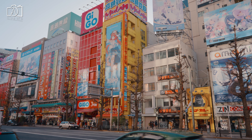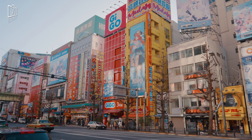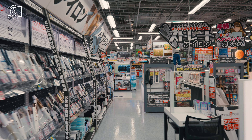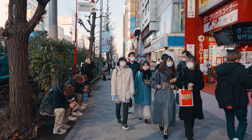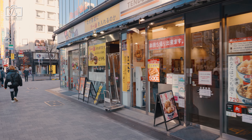Tokyo Skytree is a new must-visit place in Tokyo. It is the new symbol of Tokyo and just 10 minutes' driving distance away from Asakusa. As the tallest building in the country and the second tallest in the world, it has been fascinating millions of tourists.